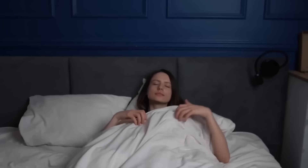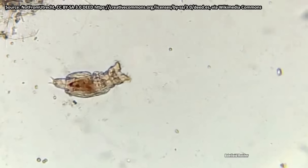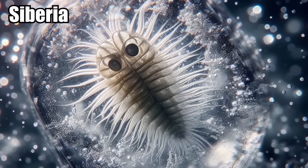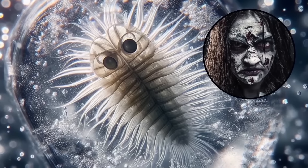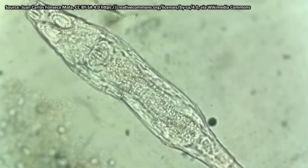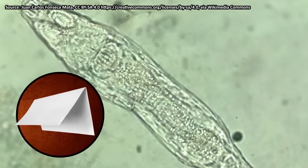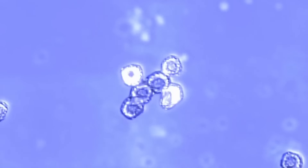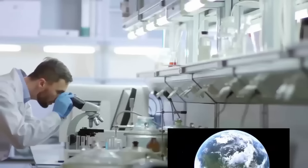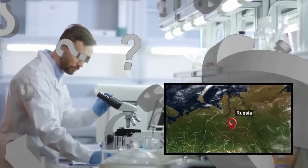Zombie in the Ice. Imagine waking up after 24,000 years of nap time. That's what happened to a tiny but mighty creature called the bdelloid rotifer. Found frozen in Siberia, this microscopic critter emerged from its icy slumber — it's basically a zombie, but way cuter. The bdelloid rotifer is no ordinary microorganism — it's smaller than a speck of dust, measuring just a few micrometers in length, tinier than the thickness of a piece of paper. Despite its size, it can clone itself multiple times without needing a partner, a trick called parthenogenesis. Discovered by scientists in Russia, this rotifer's resurrection raises questions about how life can hang on for so long in the freezer.